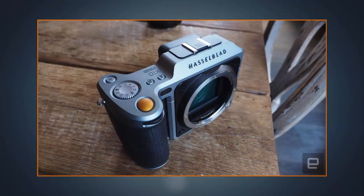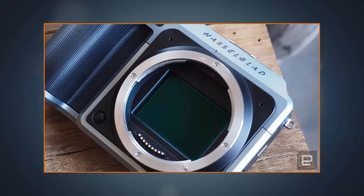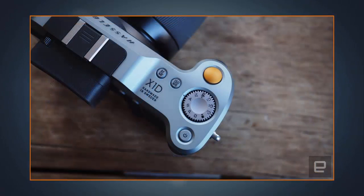That is the largest sensor we've seen on a mirrorless camera to date, opening up the category to a whole new class of enthusiasts. What's also impressive is how light the X1D is, weighing only 725 grams — roughly 1.5 pounds without a lens attached.